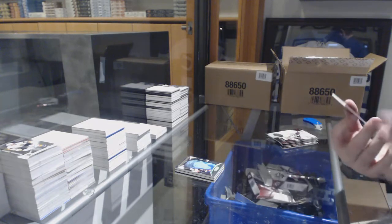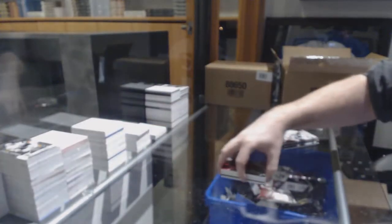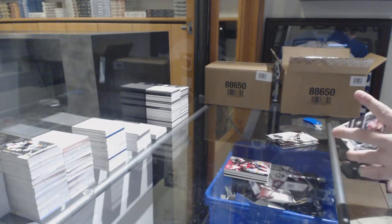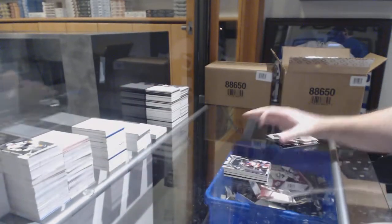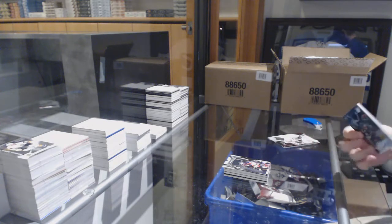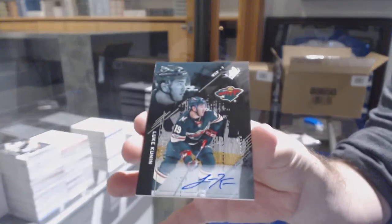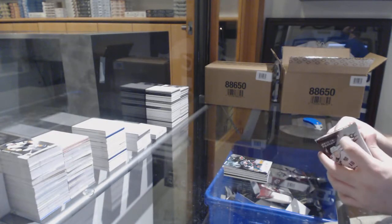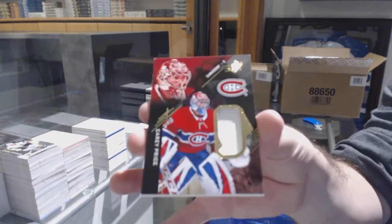For the Coyotes, rookie to 299, Clayton Keller. For the Anaheim Ducks, extravagant materials, Corey Perry. For the Wild, to 199, rookie auto, Luke Kunin. And for the Montreal Canadiens, Carey Price jersey.